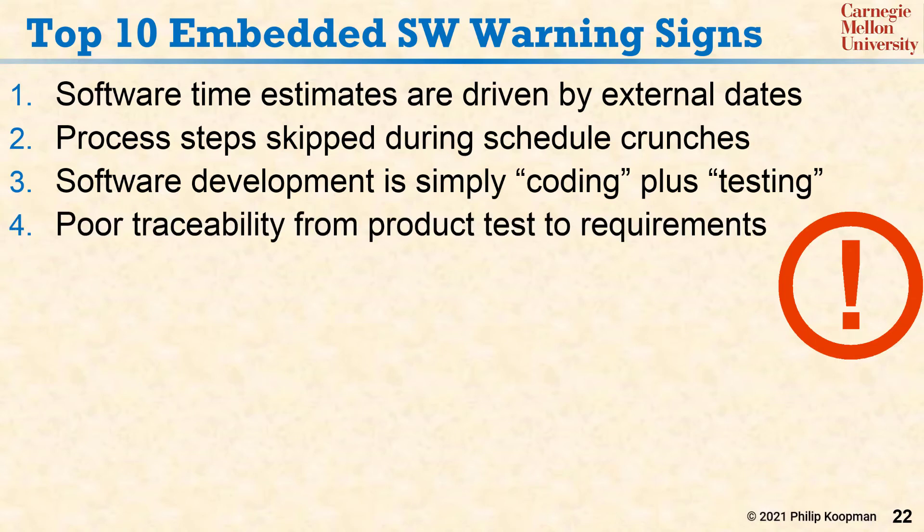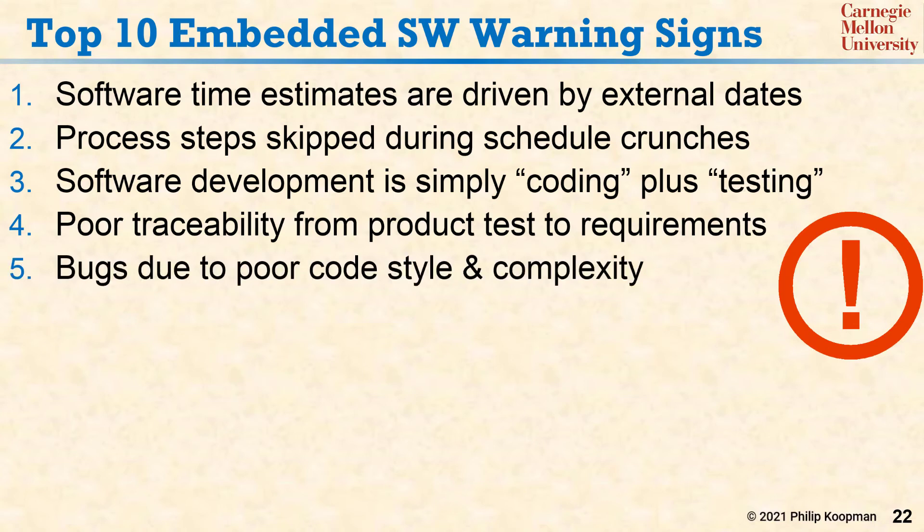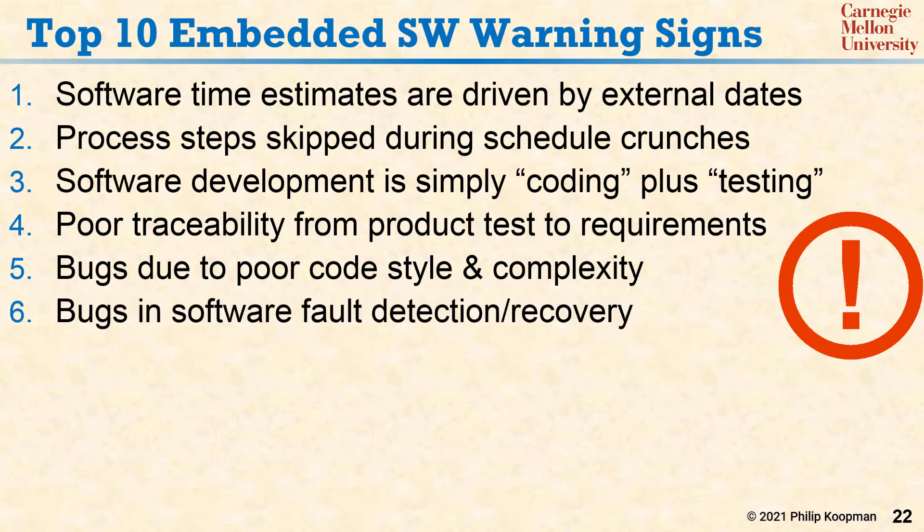Number four: poor traceability from product test to requirements, so the requirements don't match up with the tests. Number five: bugs due to poor code style and spaghetti code complexity.